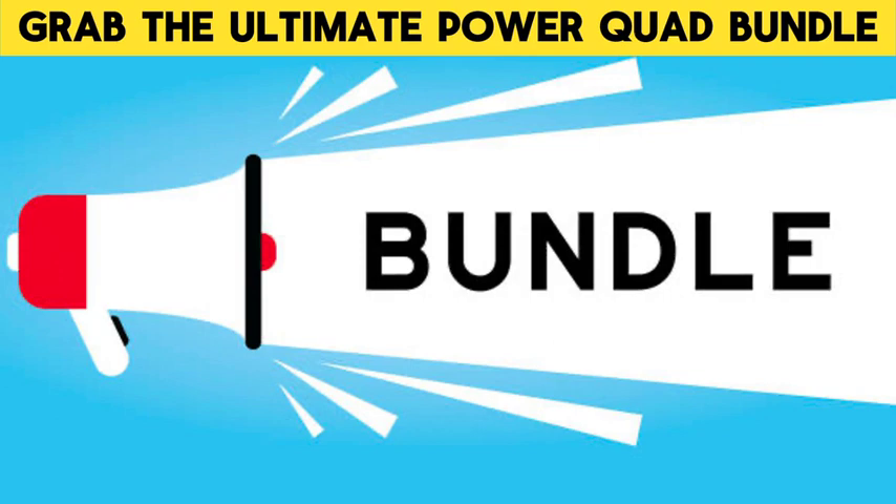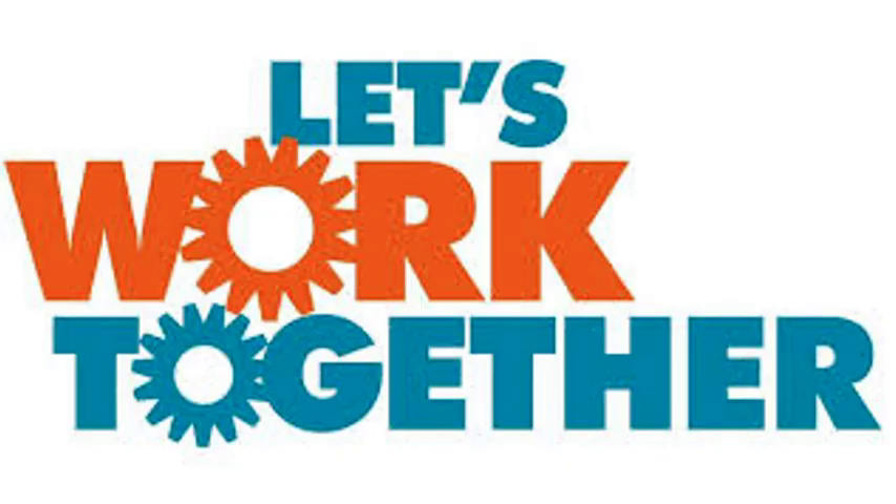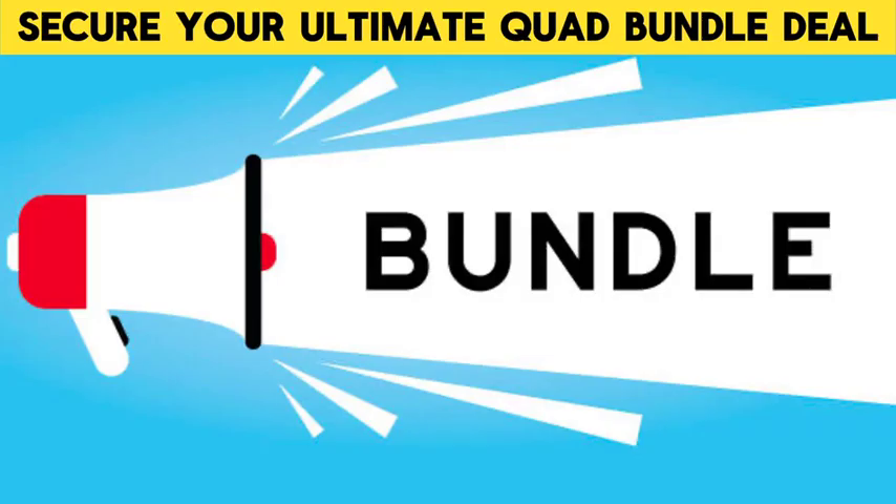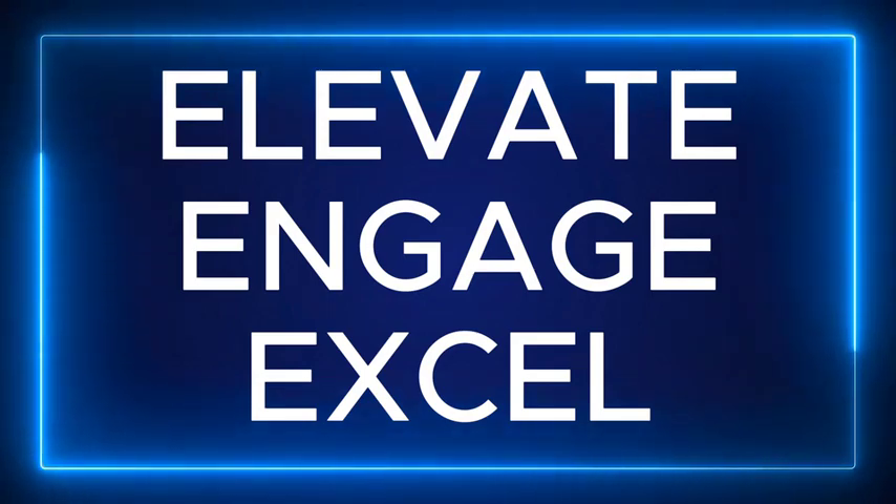Grab this amazing Quad Bundle deal now, and let's work together over the next year to level up your business to new heights. Click below to secure your Quad Bundle deal right now. Elevate, engage, and excel.